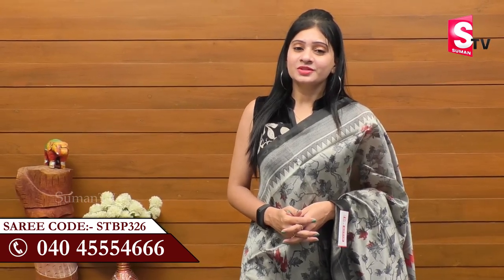For the latest and trendy collections, do share, like, and subscribe to Suman TV Sari House.